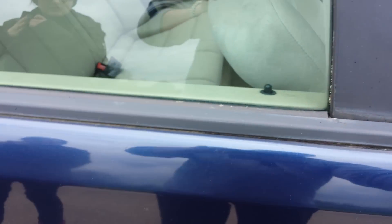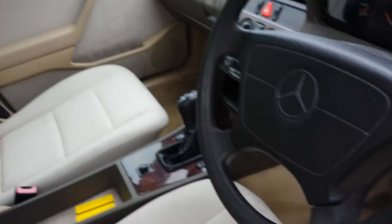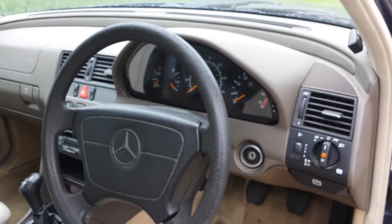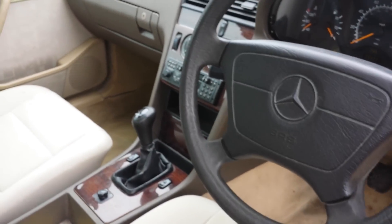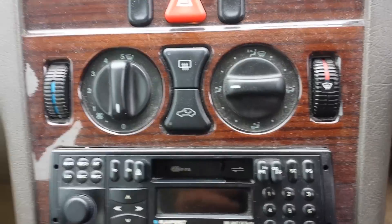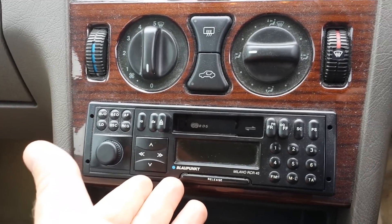Getting to the front, you can see pretty much the condition is solid throughout. No wear on the steering wheel or the shifter handle. Factory original Blaupunkt radio — this was very expensive back when this car was new. 93,000 miles.